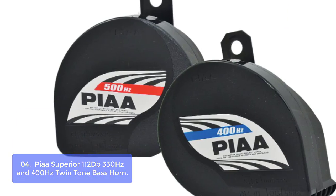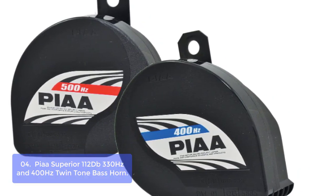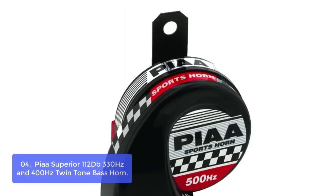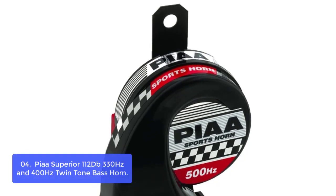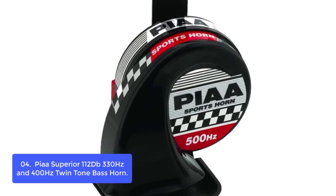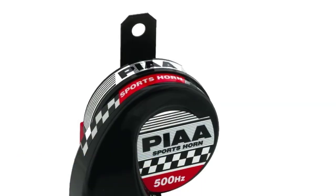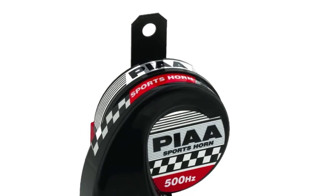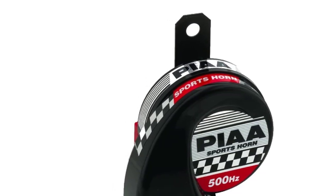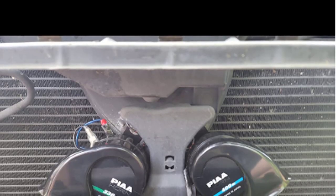List number 4: PIA Superior 112DB 330HC and 400HC Twin Tone Bass Horn. The PIA Superior Twin Tone Bass Horn is an attention-getting sports horn that helps to improve motor safety and announces your presence with style. This powerful horn produces 115 decibels at 2.7 amps. All PIA horns give about double the decibel output of standard horns and only pull around 2.7 amps per horn, meaning no crazy wiring or adding a fuse is required.